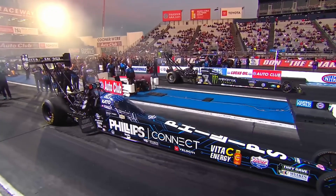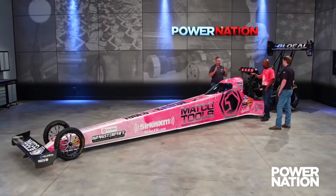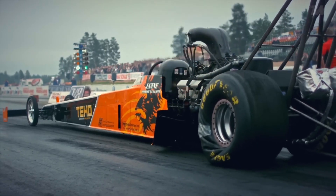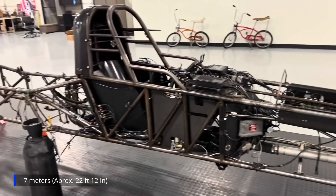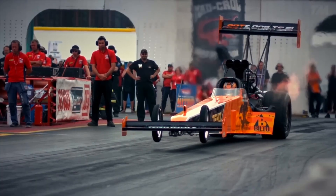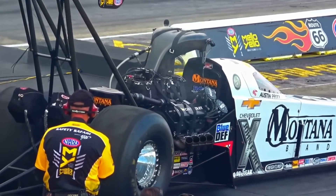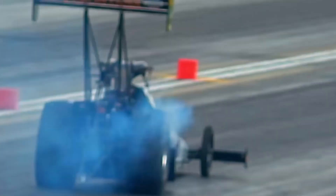One of the first things that stands out in a Top Fuel dragster is its shape, which is not aesthetic, but rather a result of pure engineering. Every detail was designed to reduce air resistance, increase stability, and maximise traction at launch. The long and narrow chassis, just over seven metres in length, helps prevent the car from lifting its front end when brute force is applied during launch, while the narrow shape reduces aerodynamic drag. The long distance between the front and rear wheels helps counter the immense launch forces, preventing the front wheels from lifting too high and the car from taking off into the air.